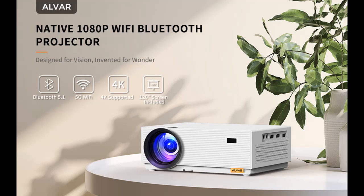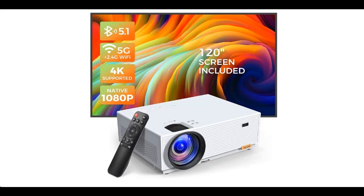What's featured highlights about Alvar: 9800 lumens, native 1080p mini projector, 4K support with 120-inch screen, portable video LED projector. Before you decide to order, we will introduce the features and brief details, including: